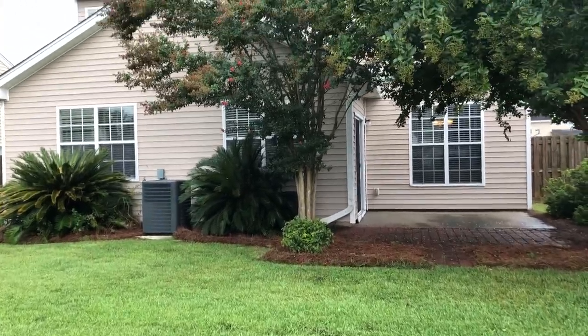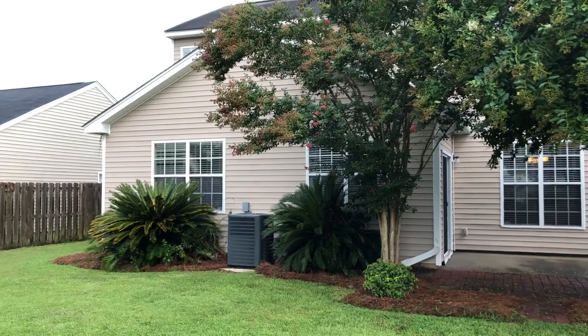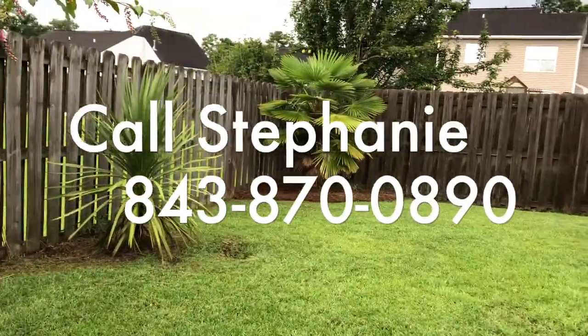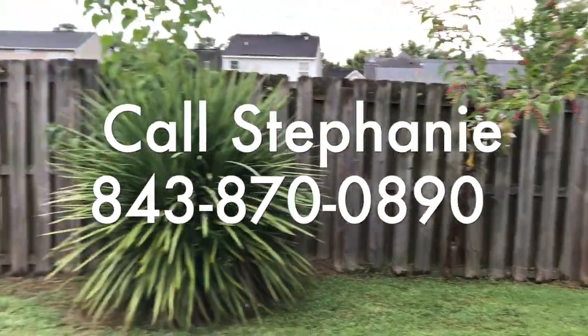If you'd like to take a look at this house in person, give me a call. I'm Stephanie Davis with The Boulevard Company and my phone number is 843-870-0890. As always, thank you for watching my video. I'll see you next time.